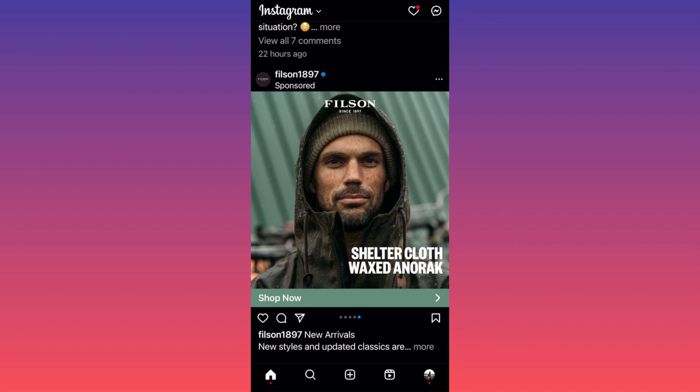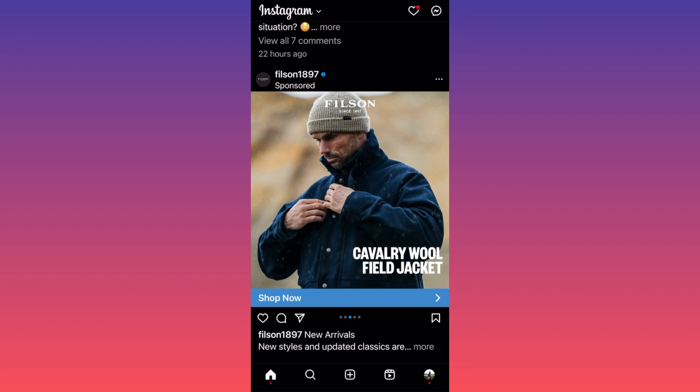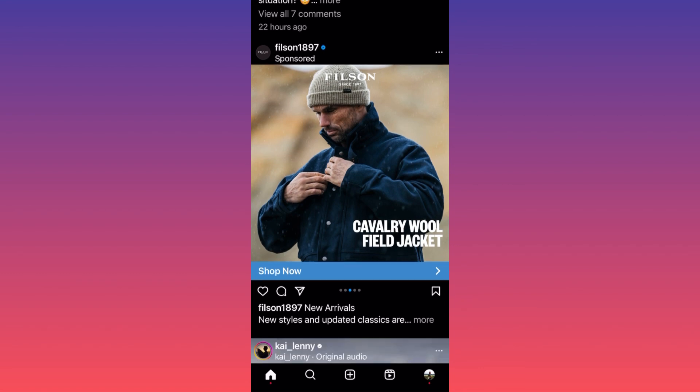They're targeting three different categories, three different sort of people. As you can see over here, the first one is obviously a person that is involved in the city, like a regular nine-to-five person — casual, big coat, more on the stylish side than the outdoor side.